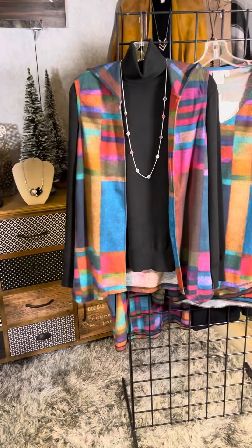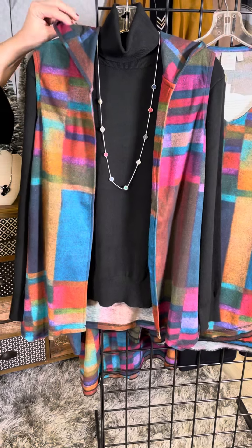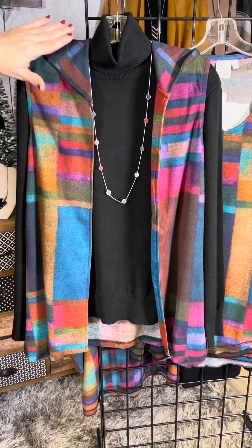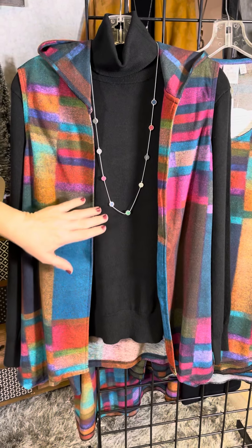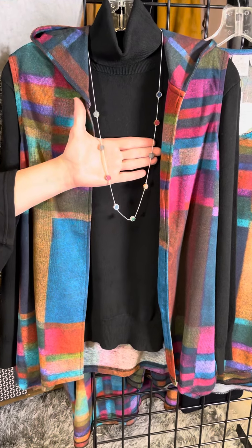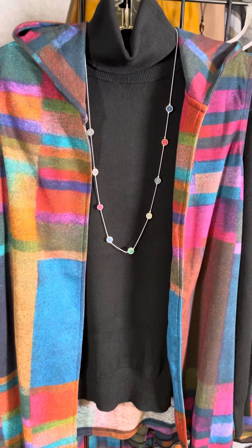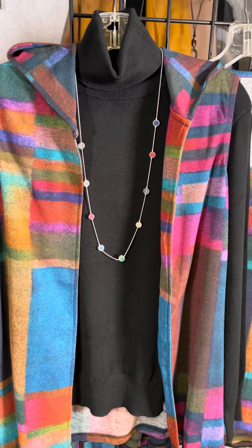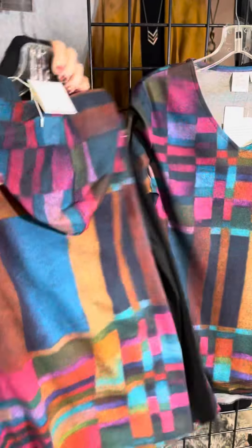So we have this fun hoodie vest — I love this. You've got that nice collar affected by the hoodie. We've got this nice long lean length. We've chosen to layer it over a black turtleneck and look at the necklace we found that we own — it just matches it absolutely perfectly. You would think we plan these things, but we do not. I love this long lean style, and you can see the back as well.